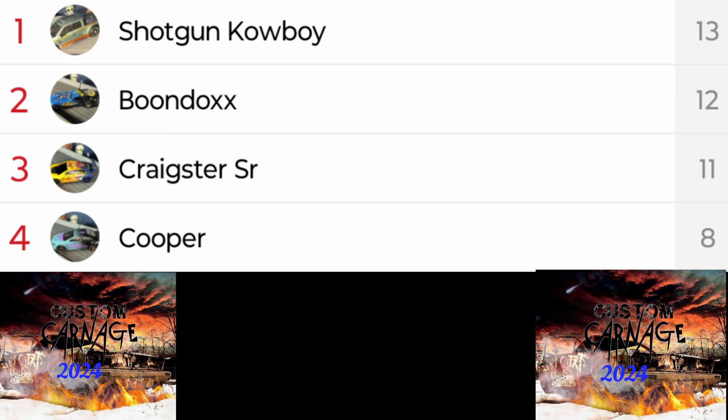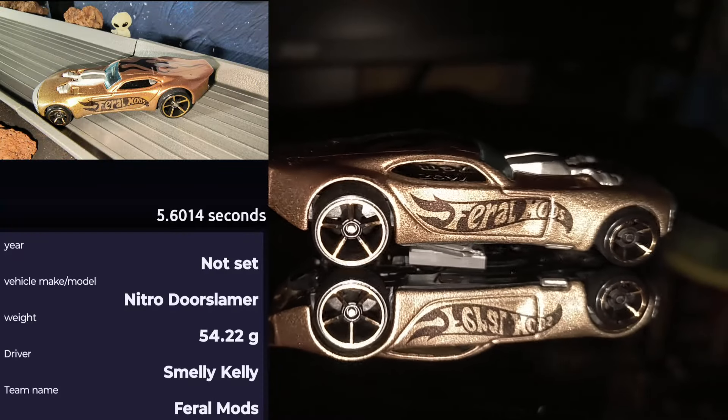Season one champion and season two champion both moving on — that's kind of cool. Craigster Senior, you just barely missed out — hate to see you go buddy but hope to see you back here real soon. Cooper, your teammate's moving on so I know I'll see you again real soon. Let's meet our last four cars competing tonight.